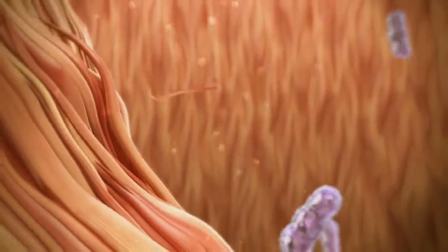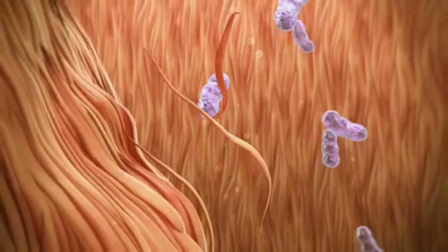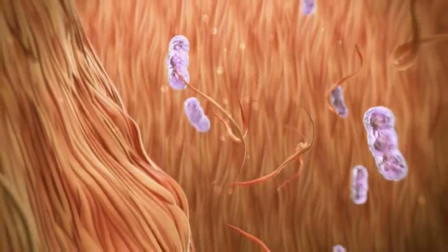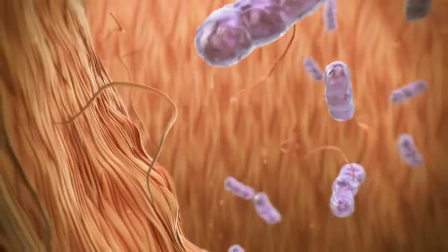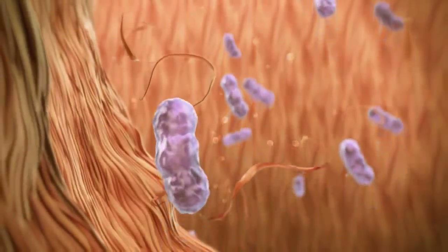The follicle is lined with cells which produce a material called keratin. This keratin joins the oil that is flowing through the follicle. Bacteria can also be found in the follicles. Every hour of every day, this mixture flows out of the pore openings as long as the pores remain open.